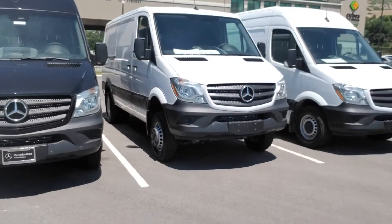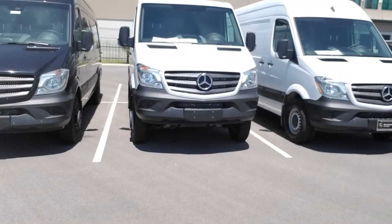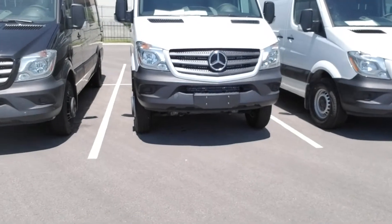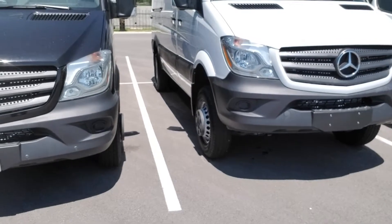This one is a standard roof, 3500, 4x4 cargo van. It's got a cargo partition on the inside, which is actually removable. And it's a 3500, so it has those Dura rear wheels in the back.